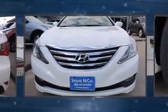Hyundai prioritized practicality, efficiency, and style by including a built-in garage door transmitter, remote keyless entry, and one-touch window functionality.